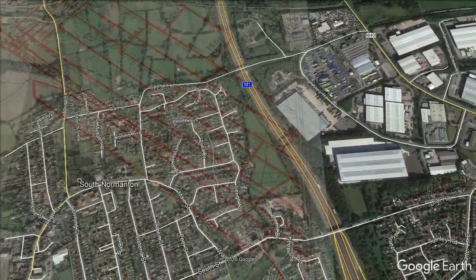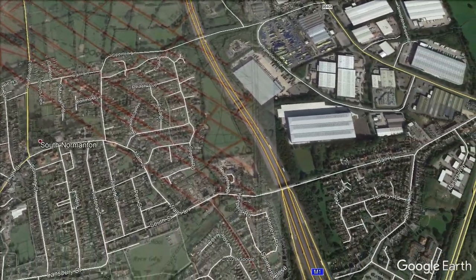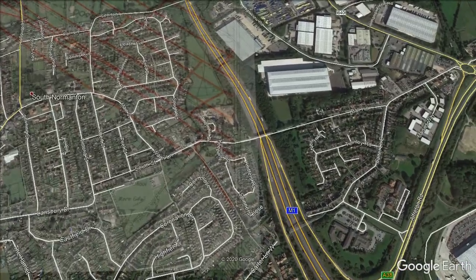Connecting collieries together was common practice for safety, ventilation, water drainage, and access purposes.